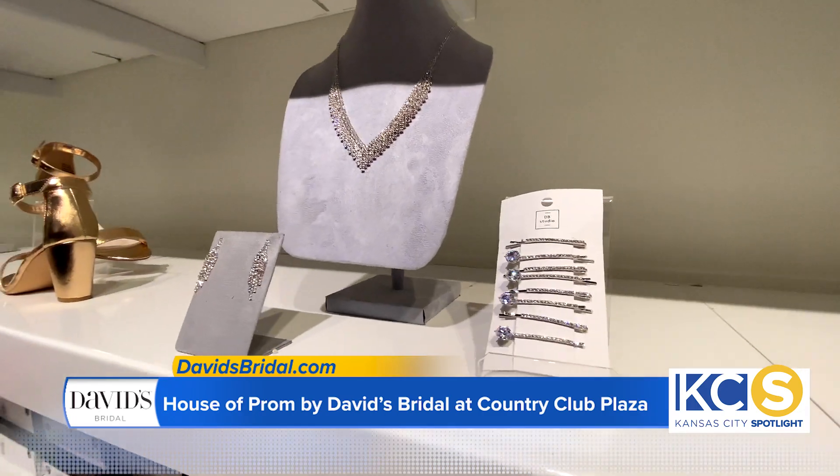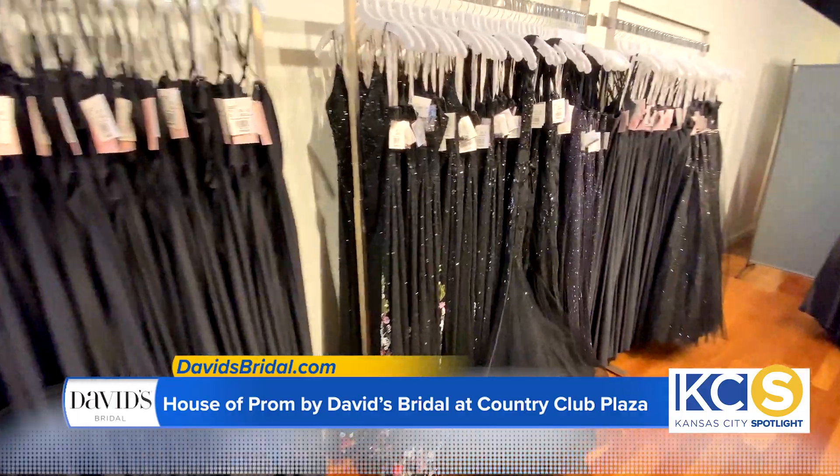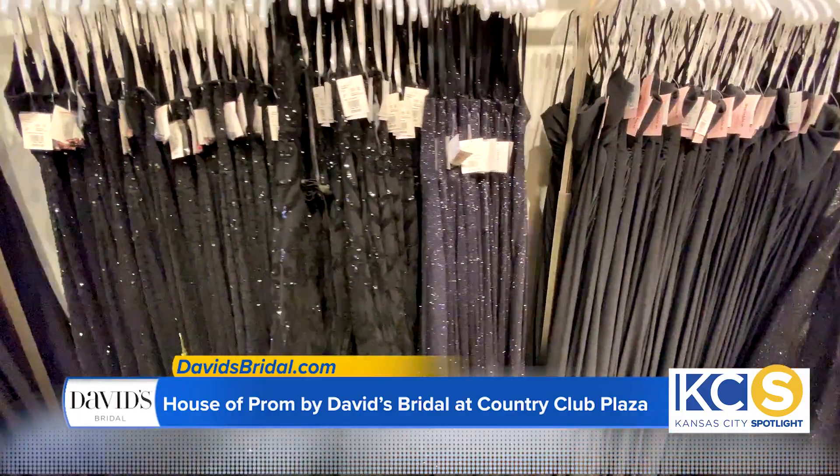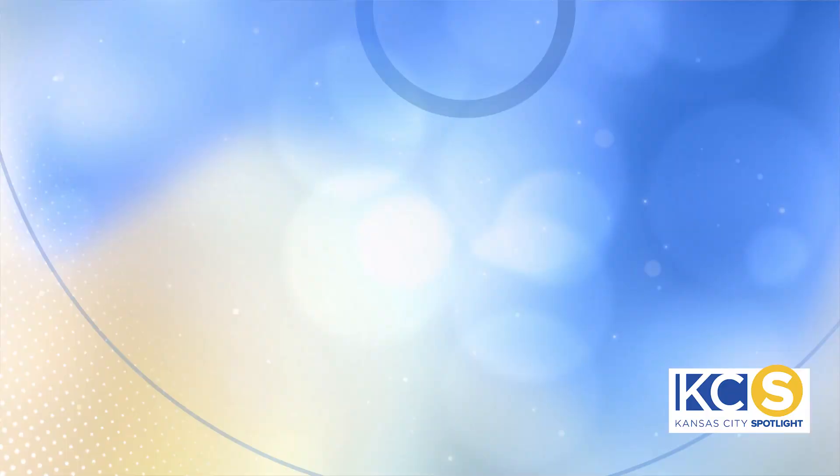We follow the traditional David's line of anywhere from size 0 to 30. We make sure that every person that walks in the store leaves knowing that they are beautiful and going to be comfortable regardless of what they're wearing. We want to make sure that they feel like a million bucks for prom.